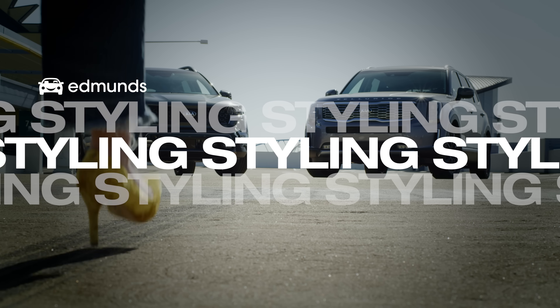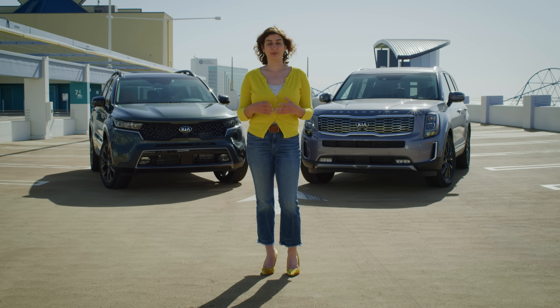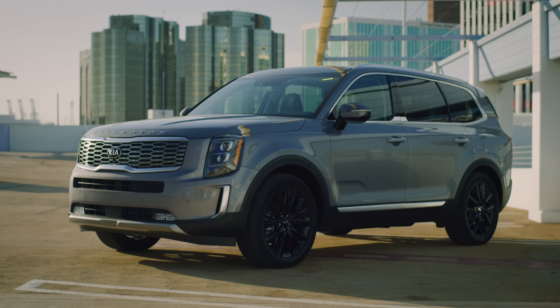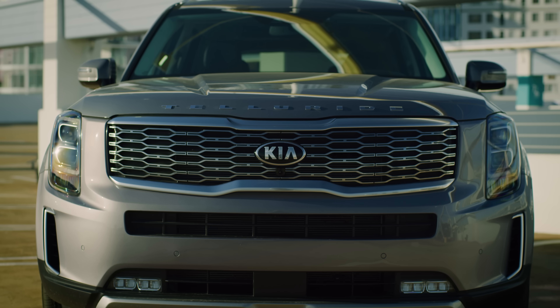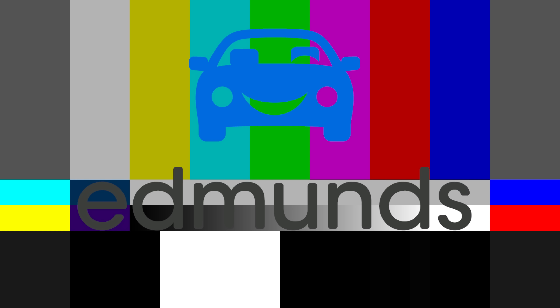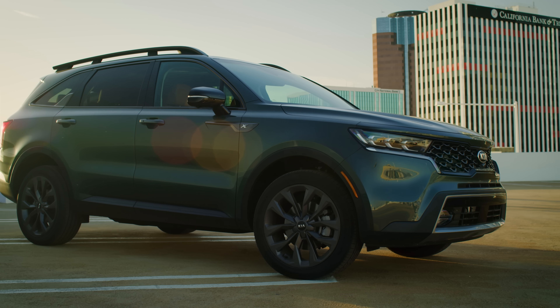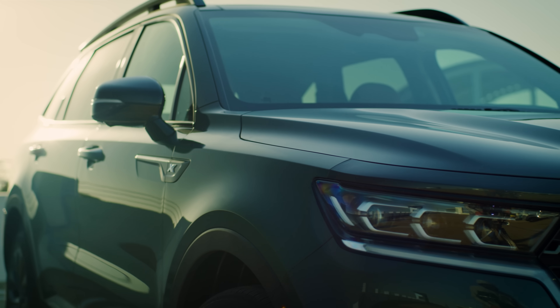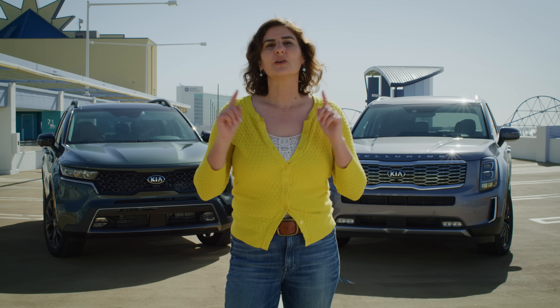It's an automotive cliché to call a vehicle handsome, and what do we mean by that anyway? It's like got a good jawline and pretty eyes? Well, yeah, kind of. The Telluride does sort of have leading man looks with a tall, strong profile, a fashionable grille, mid-century modern — so hip — and wide-set stacked LED headlights. Pretty eyes. The Sorento isn't quite as big and macho, but its redesign gave it a similar profile to the Telluride. I don't like the front end quite as much, but I actually like the side view even more. I like the cut line and I like the flared fenders. Point is, all this stuff is subjective. These are both very pretty cars.